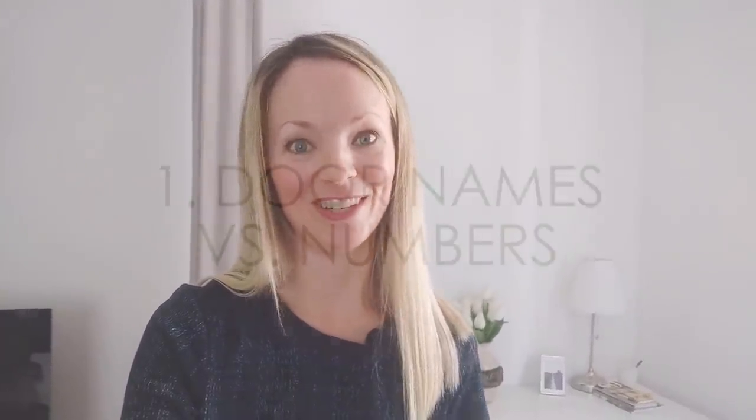And if I forget anything, feel free to leave a comment below and let me know any differences that I might not have mentioned.